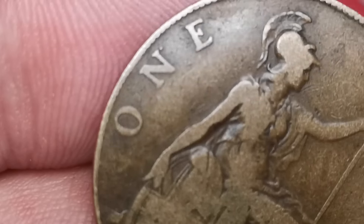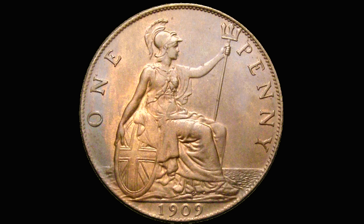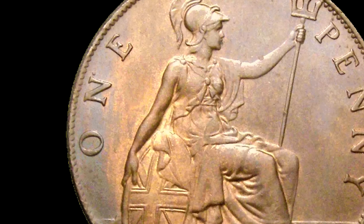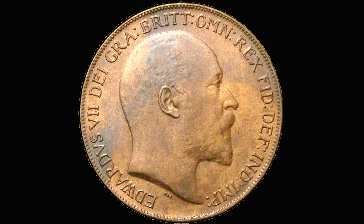The mintage figure of the 1909 penny was nearly 20 million. I'd really like to find one of these dot pennies in a higher grade. This one sold in 2020 for £450, and that was in extremely fine condition. That's something I'd love to own.